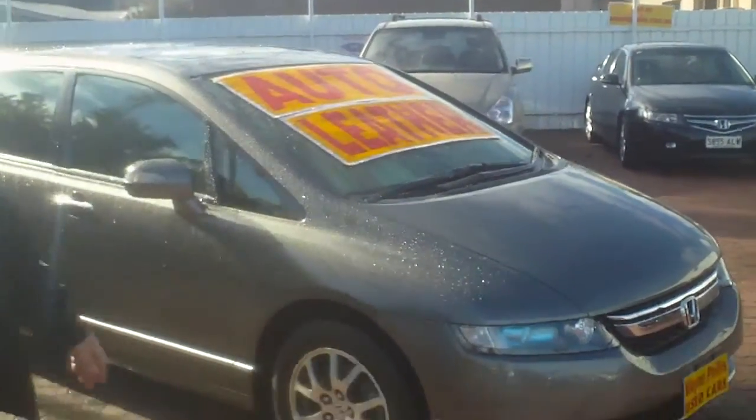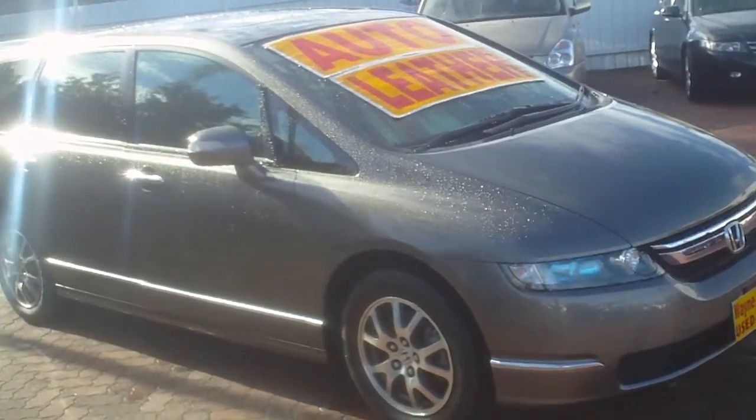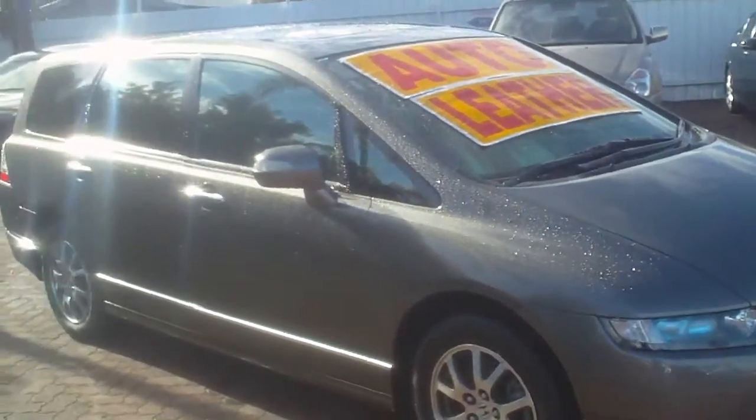Good morning Julie, my name is Mark from Wayne Phyllis. This is a virtual demo on the Honda Odyssey you inquired on, and as you can see it's in absolutely beautiful condition, unmarked down the sides.